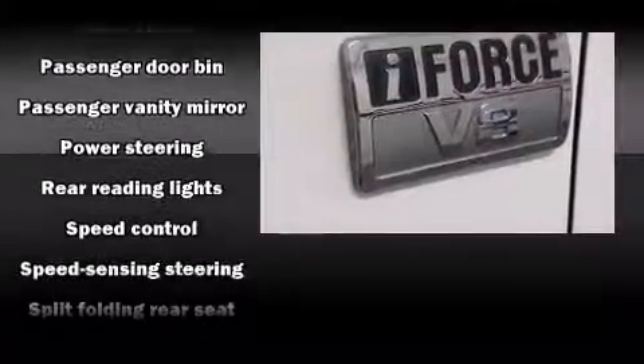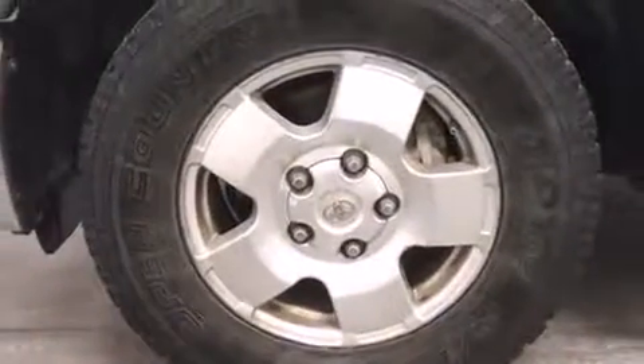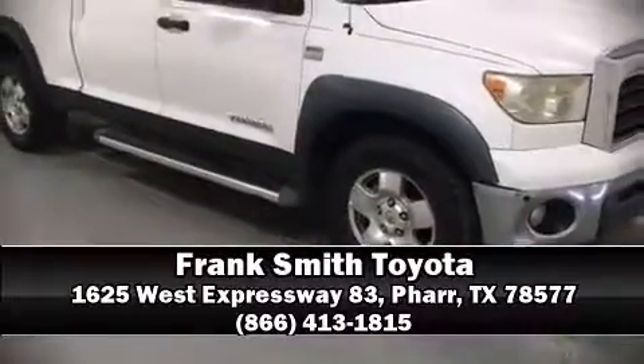Electronic stability control ensures solid grip atop the road surface no matter how challenging the driving conditions. Our knowledgeable sales staff is available to answer any questions that you might have. Come on in and take a test drive.